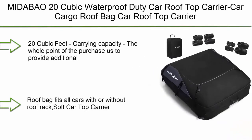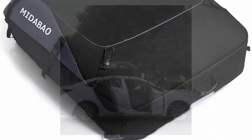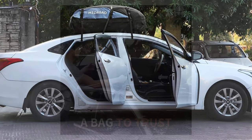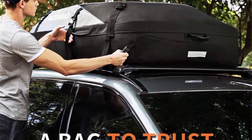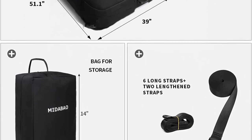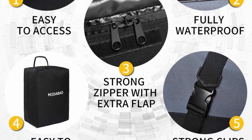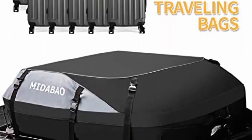Top 4: MidAbout 20 cubic waterproof duty car rooftop carrier — car cargo roof bag, waterproof and coated zippers, for cars with or without racks, 20 cubic feet carrying capacity. The roof bag overall size is 51.1 x 39 x 17. It fits all cars with or without a roof rack, providing the best all-around value with larger capacity, top PVC material, convenient design, and more security.